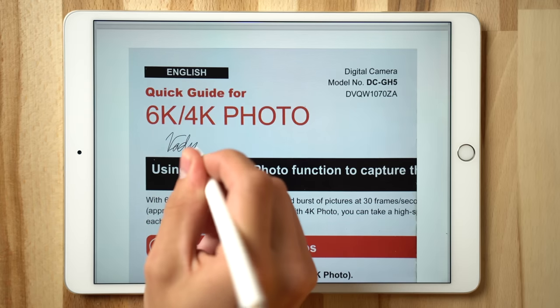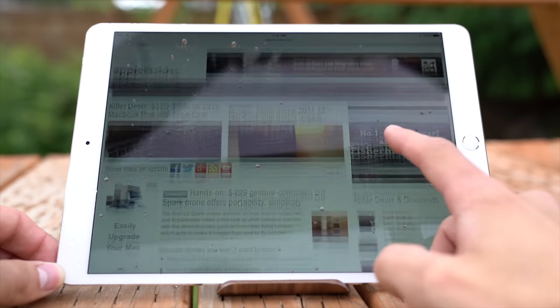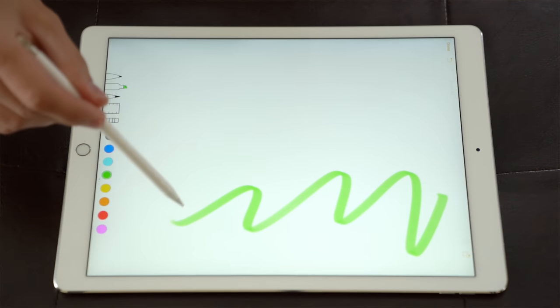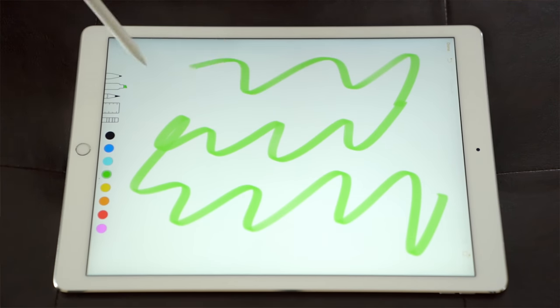You can easily sign documents and contracts using the new scanning app and instantly share them. The new ProMotion 120Hz refresh rate on the latest 2017 iPad Pro models makes all of these features work better by reducing Pencil input latency to 20 milliseconds, making it feel even more like you're actually writing on paper.